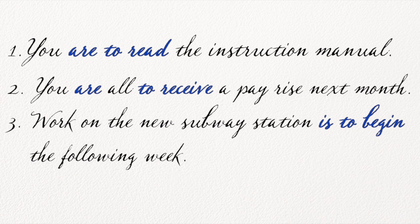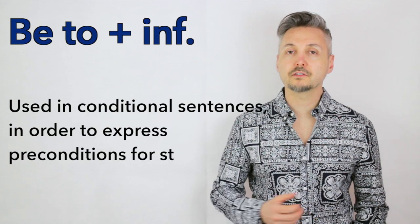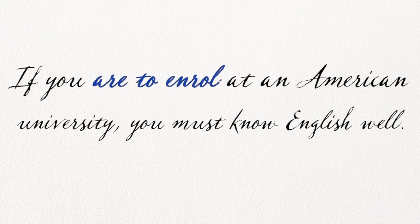Oppure: Work on the new subway station is to begin the following week. Questo si può trovare in un articolo di un giornale, per esempio. Questa forma grammaticale si può anche trovare in frasi condizionali. Guardiamo degli esempi: If you are to enroll at an American university, you must know English well. Significa che se volete iscrivervi in un'università americana, dovete sapere bene l'inglese.